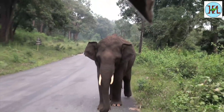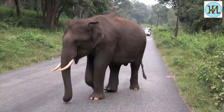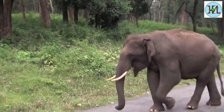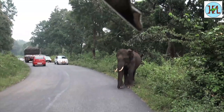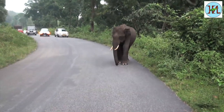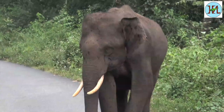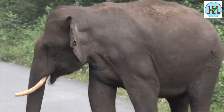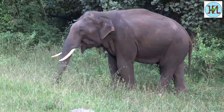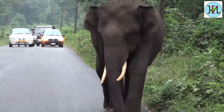Through the forests of Bandipur pass two main national highways. Due to this, the safety of the animals travelling from one part of the forest to another is at stake. Along with that, elephants are often also seen attacking human beings passing on the highways. As the activity of the jungle animals is more at night, the highways are closed from evening to early morning for all people.